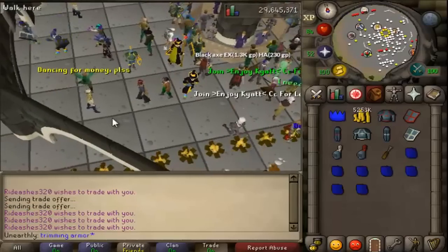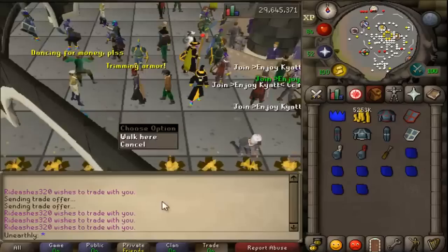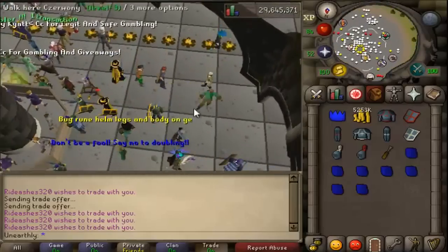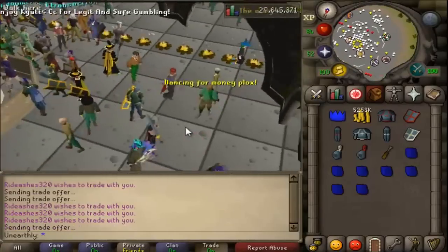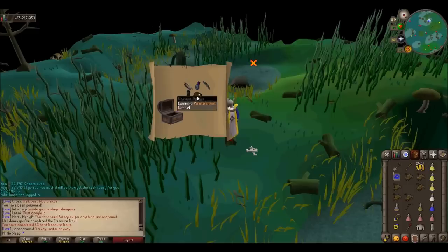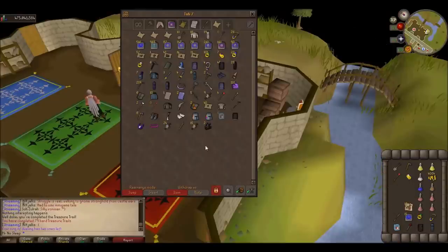The trimmed armor had a price of over 2 million for the clue scroll ruin itself. This was actually the only real way to obtain trimmed armor, as you needed to hunt down things called treasure trails in order to have a chance at receiving the trimmed armor as a reward. This made it naturally desirable by all players, really creating this goal and desire to achieve trimmed armor with an awesome status alongside owning it.